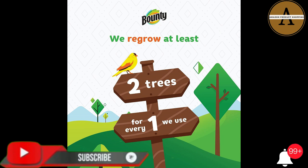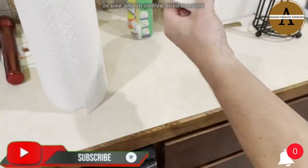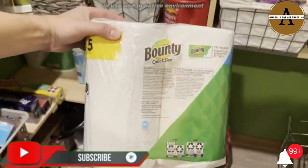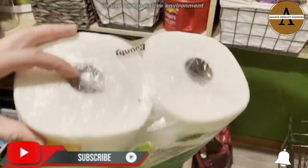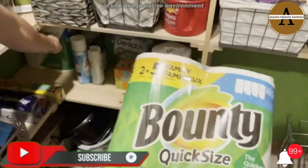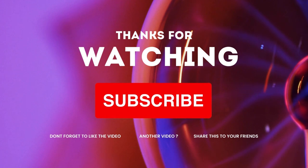At Bounty, we make paper towels that pick up quicker, and we also help keep forests greener. We proudly help protect forests by only sourcing pulp from 100% third-party certified lands. For every tree we use, we regrow at least two more in its place, so we can continue to grow lush and thriving forests. We are partnering with conservation organizations to help restore forests and protect wildlife.